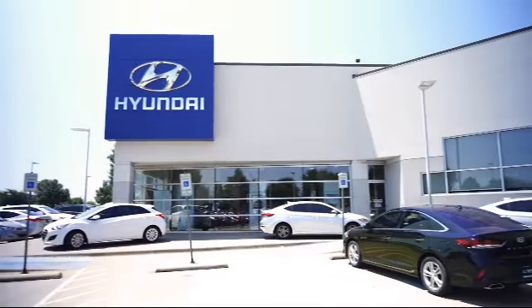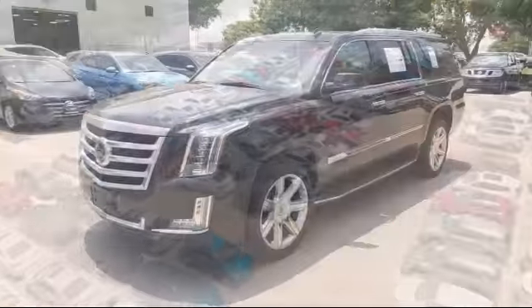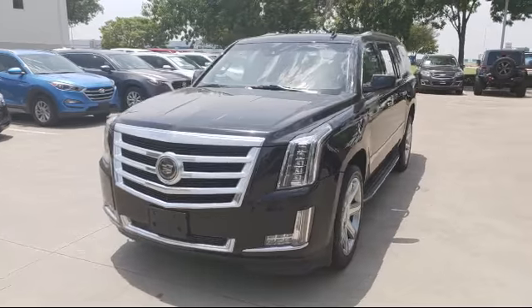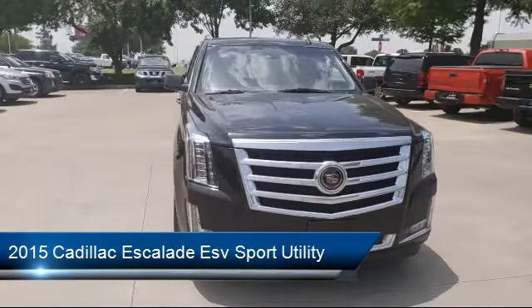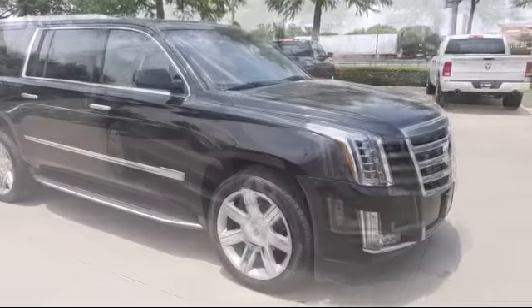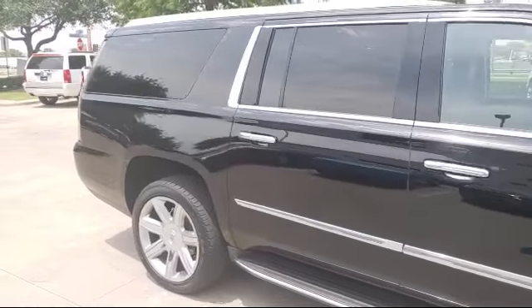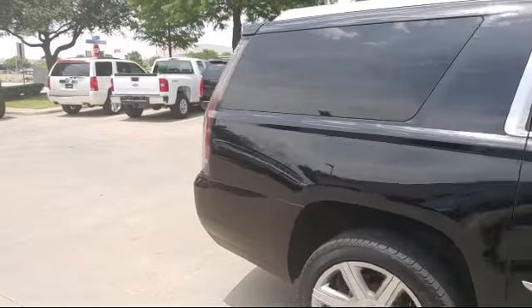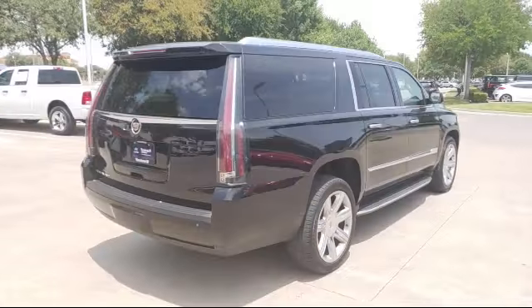Welcome to Vandergriff Hyundai. Here's a look at another one of our great vehicles from our inventory. It comes equipped with auto high beam headlamp control, theft deterrent system, heated front seats, navigation system, rain sensitive windshield wipers, keyless entry, ventilated front seats, roof rack, third row seating, steering wheel controls, and has less than 80,000 miles on the odometer.